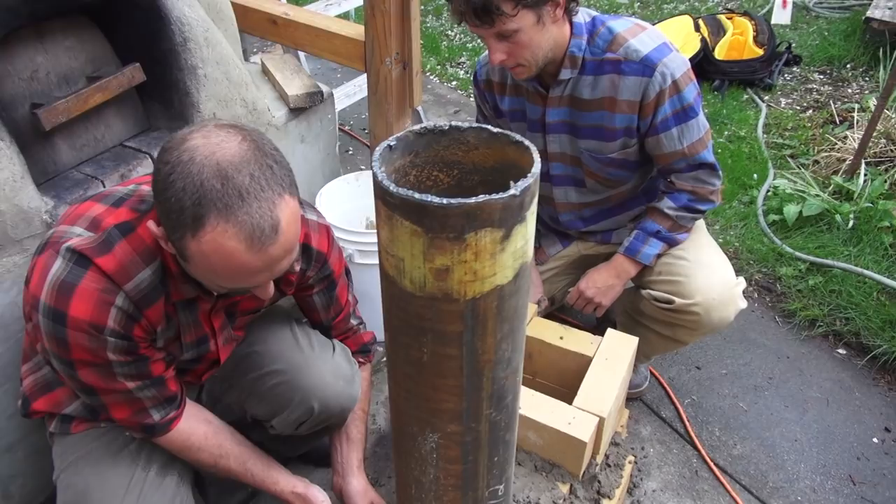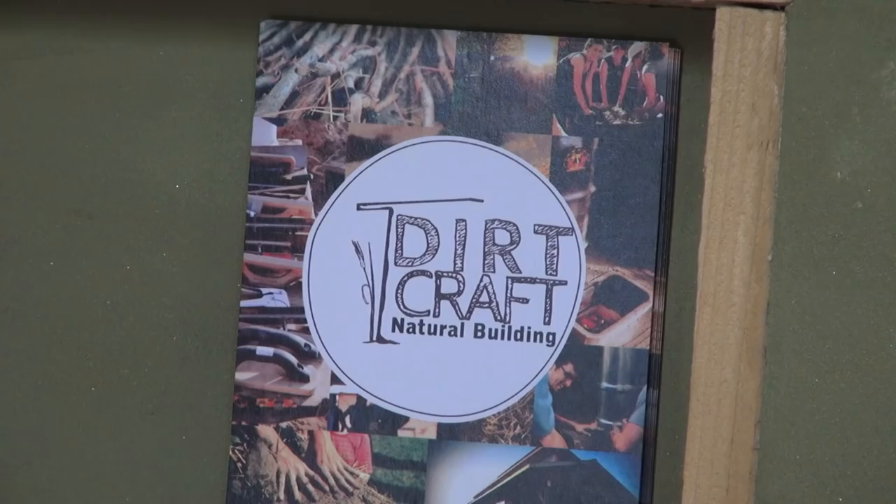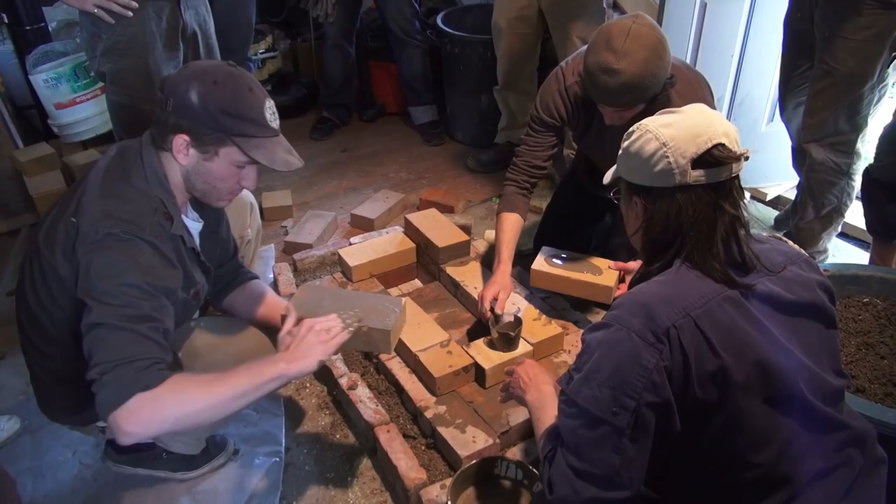To learn more about rocket stoves we met up with Ashley Lubick and Rob Avis. Lubick is a natural builder while Avis is a permaculture instructor. They were both putting on a workshop to show a dozen people how to build their own rocket.